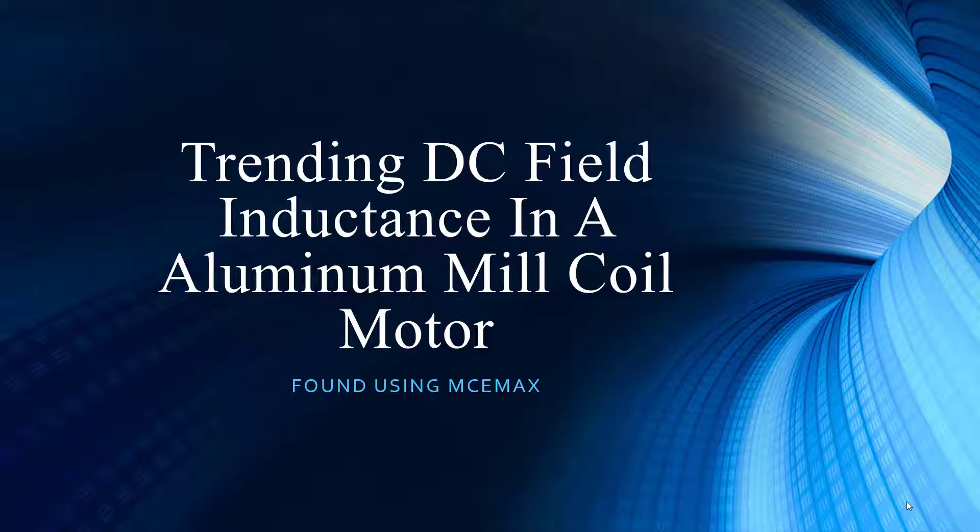We have a great case study here. We don't always get these nice DC field inductance and aluminum mill coil motor cases. They say DC is a going-out technology, but a lot of people argue with that. The ones that remain are highly critical, especially to this operation — and we haven't been able to replace those yet.